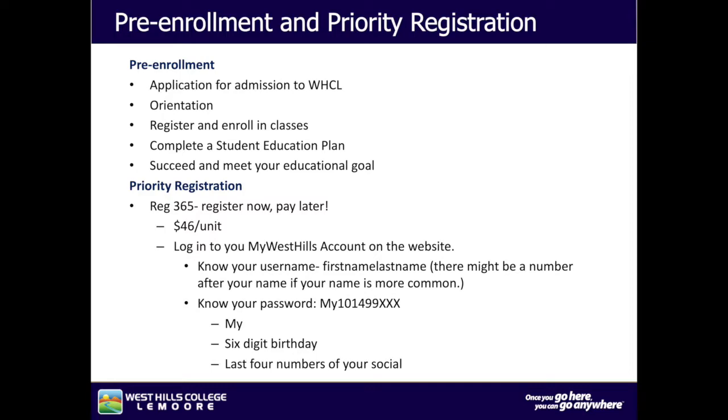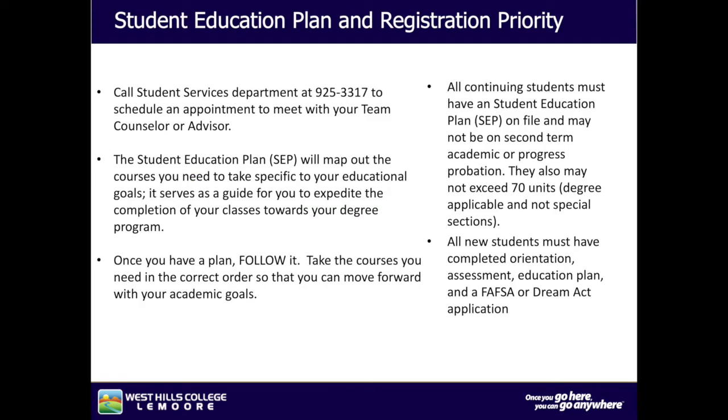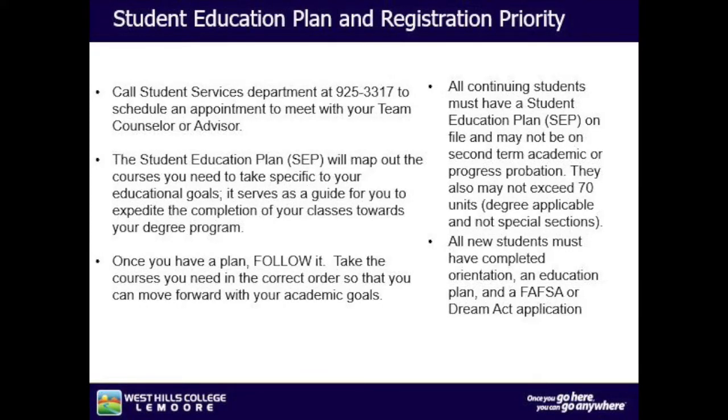Registration 365 — register now and pay later at $46 a unit. Log in to your MyWestHills account on the website. Know your username, which is your first and last name — there might be a number after your name if your name is more common. Know your password: your six-digit birthday and last four numbers of your social. All incoming students need to complete their student educational plan. Call Student Services at 925-3317 to schedule an appointment with your counselor or advisor.